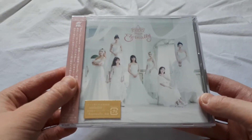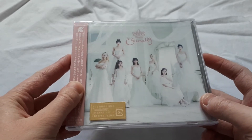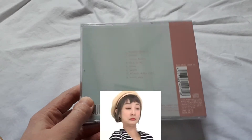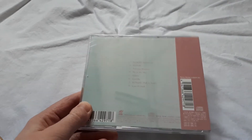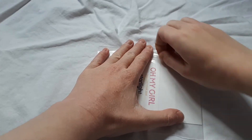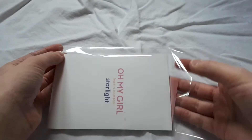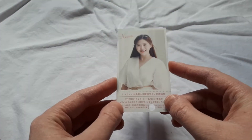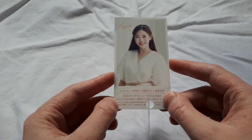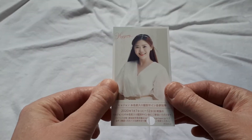First of all we have this sealed copy of Oh My Girl's Eternally — this is the regular edition. I have many copies of this album, so if you are looking for one I will be selling this. Then we have what I bought the set for. First of all we have one of Hyojung's photocards from Eternally. I already have both of them though, so this also will be up for sale.